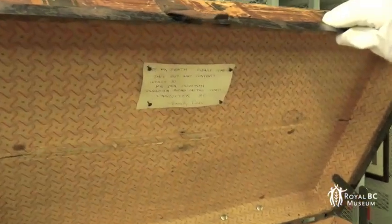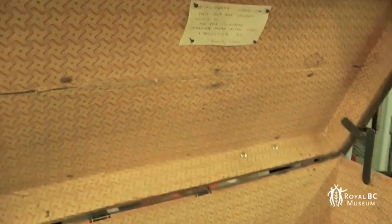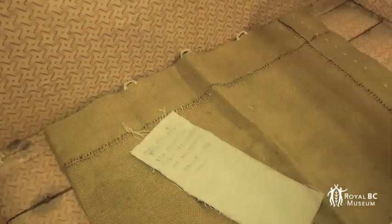And all the way through, she kept noting — I guess in case somebody went through the contents — she wrote: 'Bag and contents for Ira Delworth at my death. Emily Carr.'